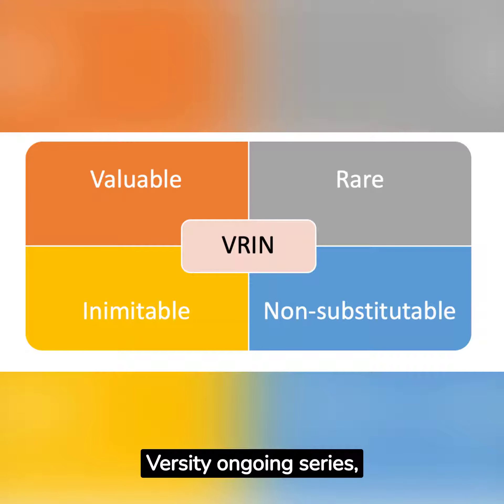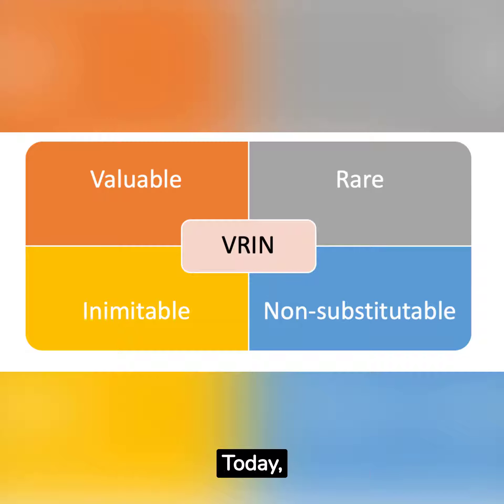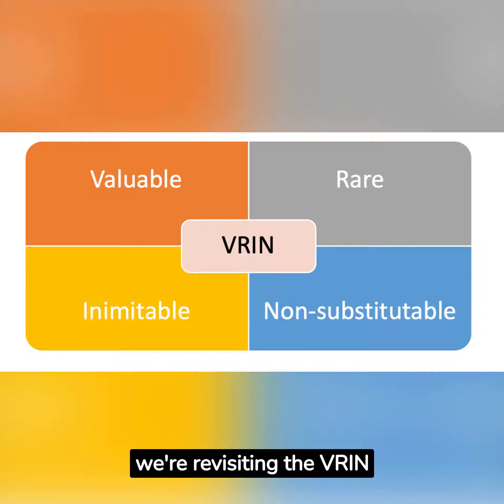Welcome back to UK-Versity Ongoing Series, where we explore seminal business frameworks. Today, we're revisiting the VIN Framework, an integral part of strategic management theory.